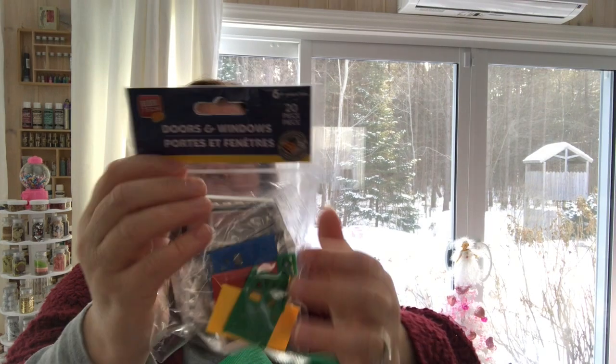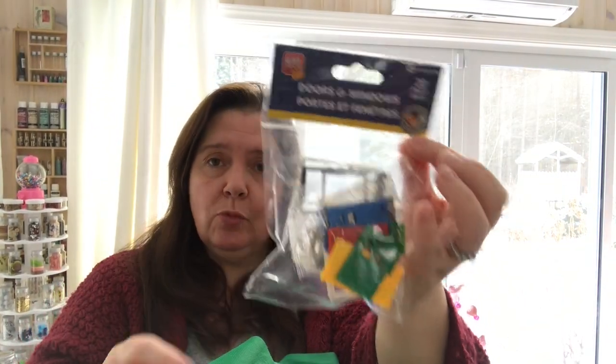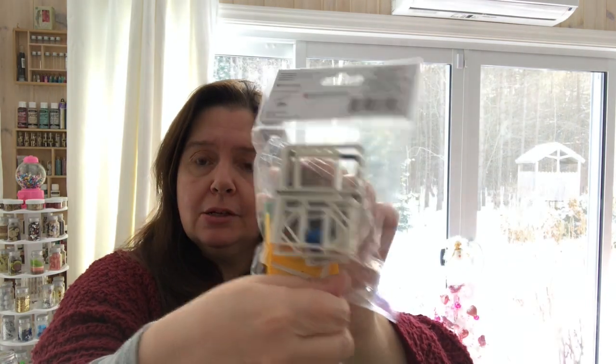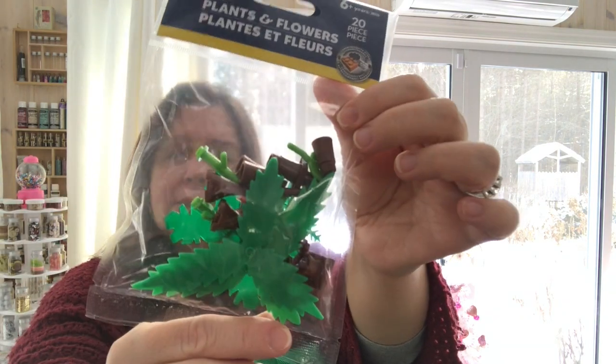In the children's section where they have the building blocks — they call them Block Tech — they had two bags I'd never seen before: one with doors and windows, which I only saw one of so I grabbed it, and one with plants — like little cookies and plants.